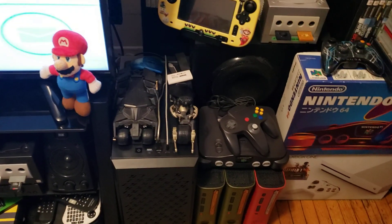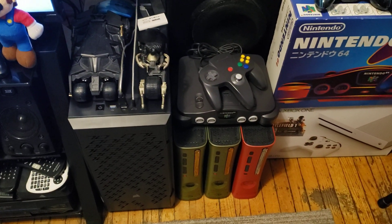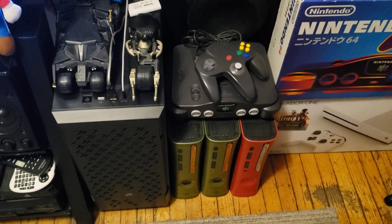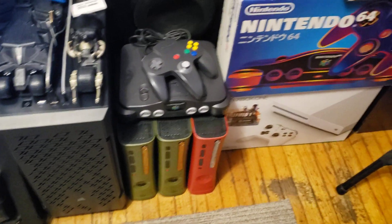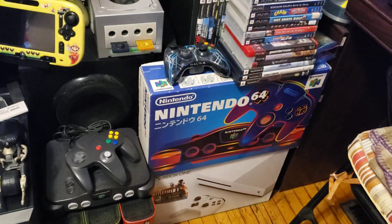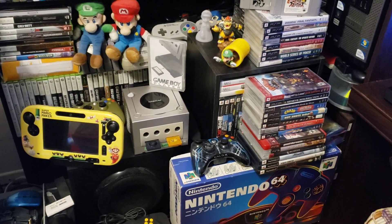Over here I've got my first N64 system that I had when I was a kid — still have it, still in good condition. There are also some special edition Xbox 360s, an Xbox One, a Japanese Nintendo 64, and a couple of PSP games.